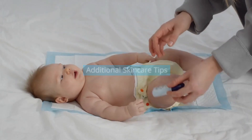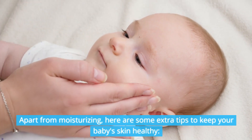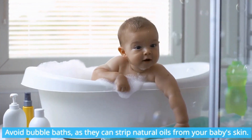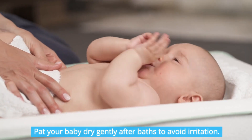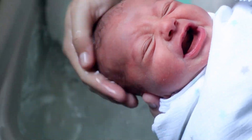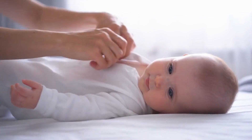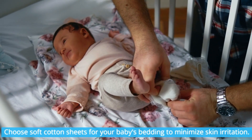Additional skincare tips: apart from moisturizing, here are some extra tips to keep your baby's skin healthy. Avoid bubble baths, as they can strip natural oils from your baby's skin. Pat your baby dry gently after baths to avoid irritation. Use non-soap cleansers that are fragrance-free. Dress your baby in organic cotton clothing to help retain moisture and prevent irritation. Choose soft cotton sheets for your baby's bedding to minimize skin irritation.